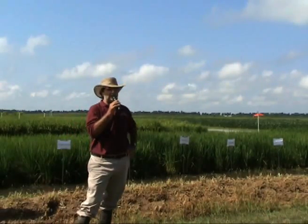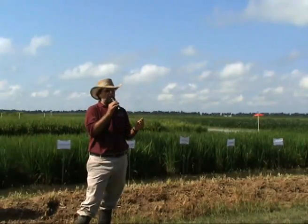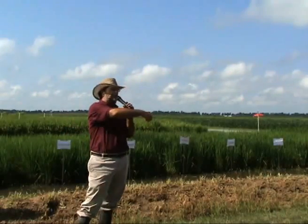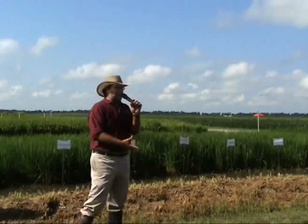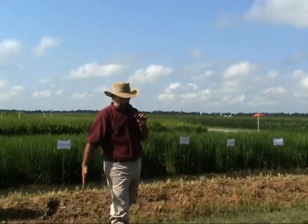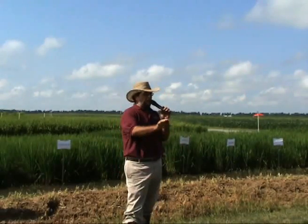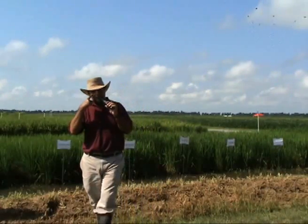We then go into the phase of selection and evaluation of the material. Once you make a cross, the genes independently assort, which means that all the different genes from each parent combine and become all different in the plants. So in the F2 — the second stage after the cross — we may have a plot that's 10 to 12 feet long and six feet wide, and in that plot every plant is genetically different and looking different.